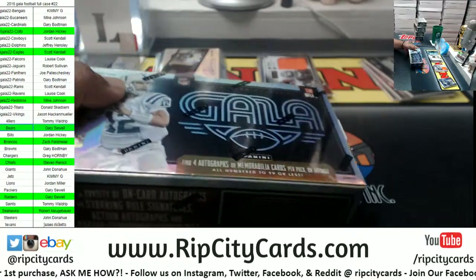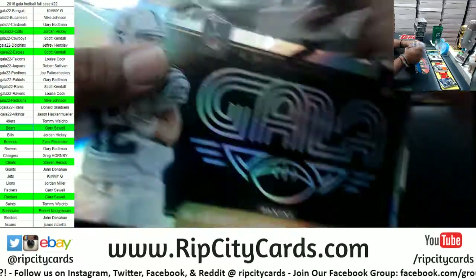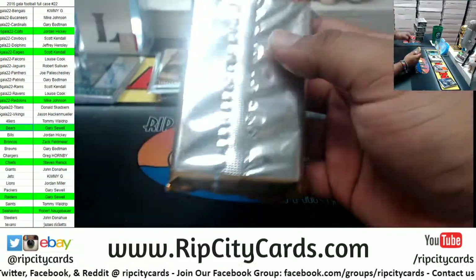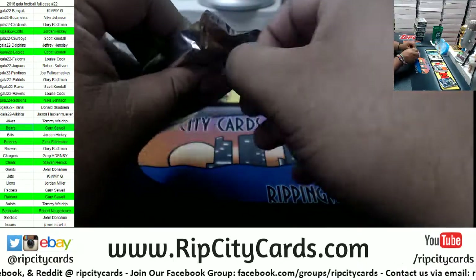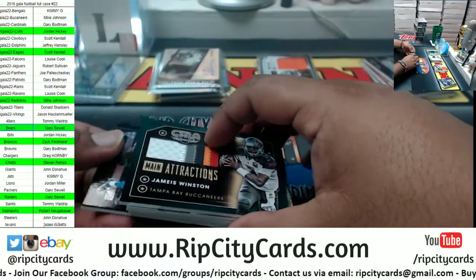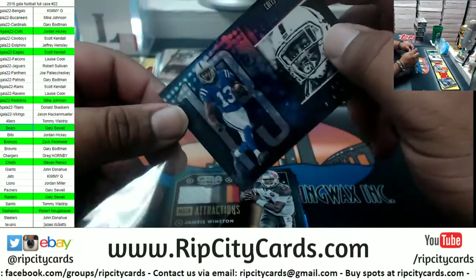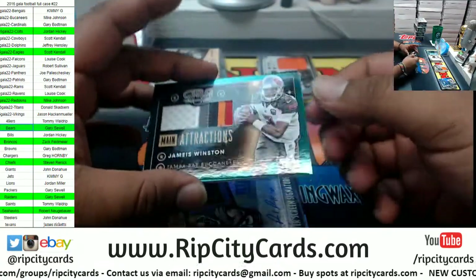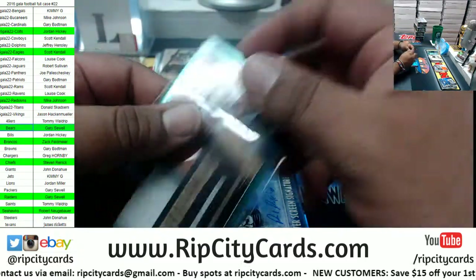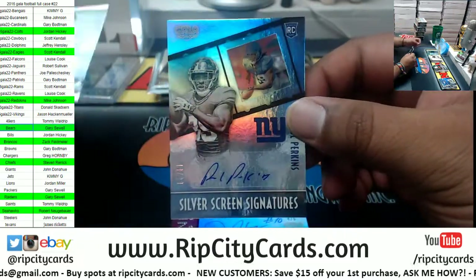Fill our teams in. We got TY Hilton to 49 Colts. Jameis Winston to 25 — sweet patch there for the Bucs, Bucs usually have nice patches. Paul Perkins rookie autograph to 99 for the Giants.